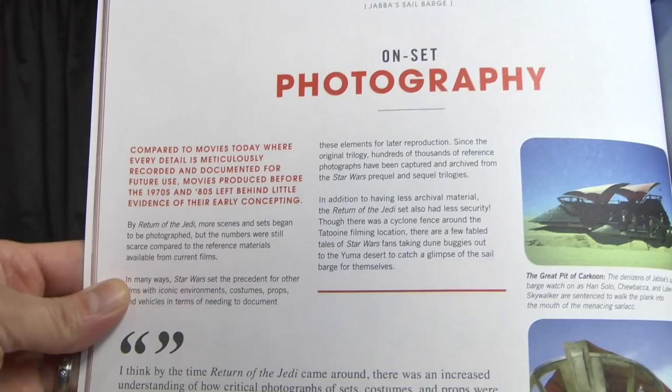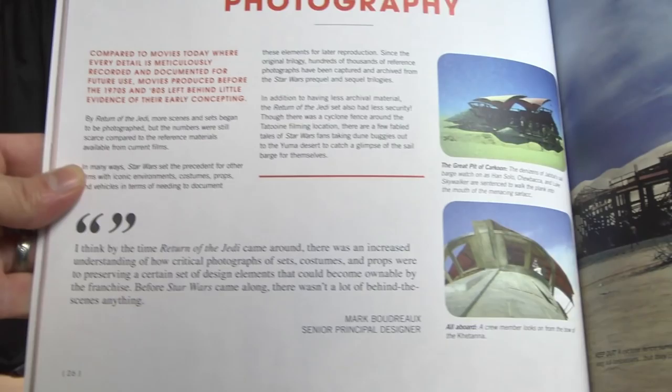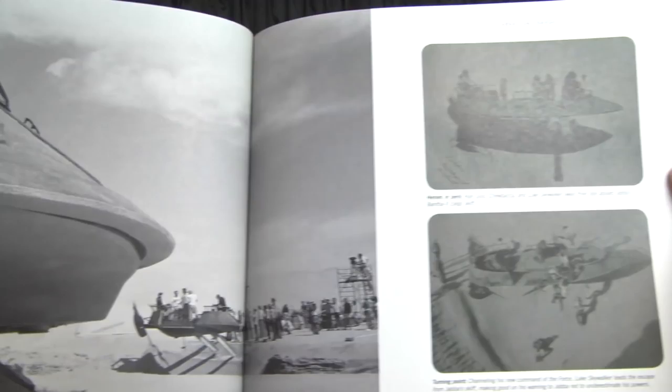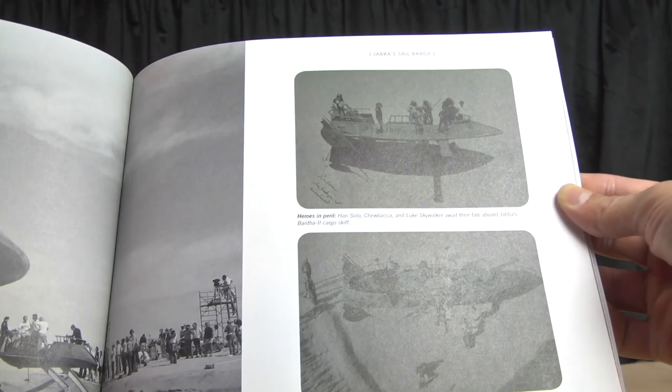A full-scale set — what a shame they probably tore it down, set it on fire, and recycled the wood for another set. You could turn that into a theme park attraction. They really did a good job putting this together. It's weird that they assumed they would have hit their goal, because they had this book ready to ship the minute the campaign ended. You can see the struts underneath the skiff to create the illusion that it's hovering.